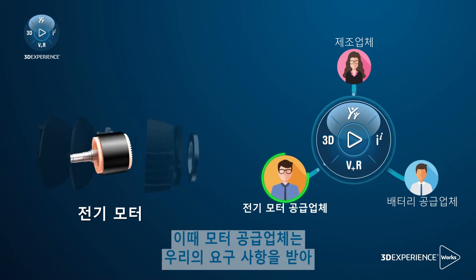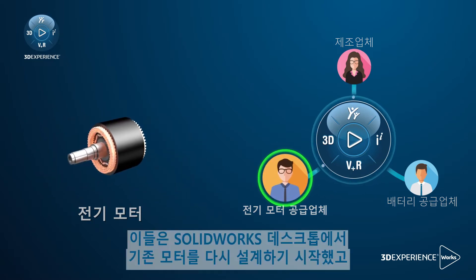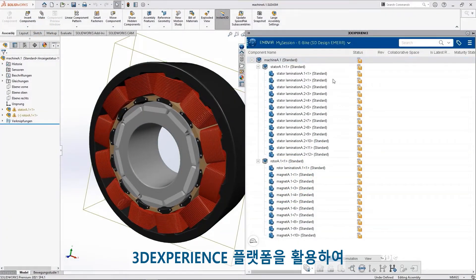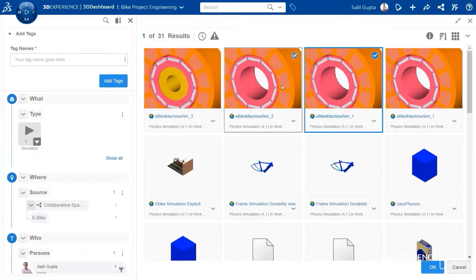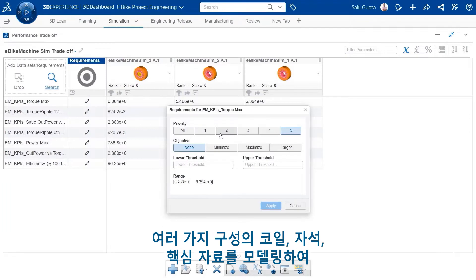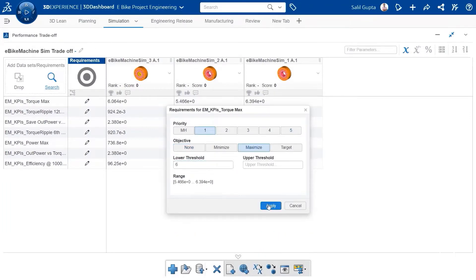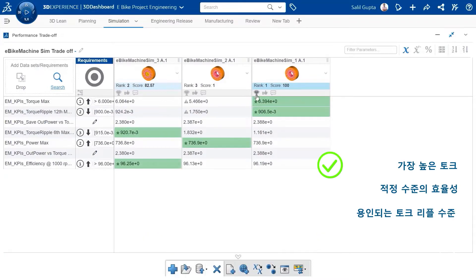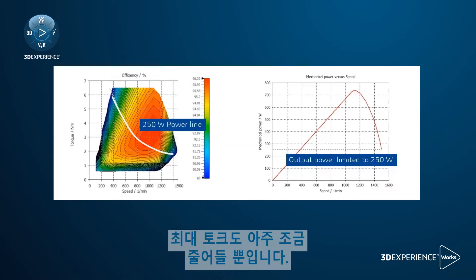At the same time, our motor supplier took our requirements and started designing a new version of their motor. They started by redesigning an existing motor in SOLIDWORKS desktop and leveraged the 3DEXPERIENCE platform to validate the electromagnetic performance of the updated version. They modeled multiple configurations of coils, magnets, and core materials to compute the torque against angular velocity curve. With a simulation-driven design approach called ModSim, they came up with a motor which is smaller and lighter with only a small loss in maximum torque.